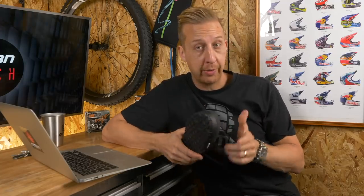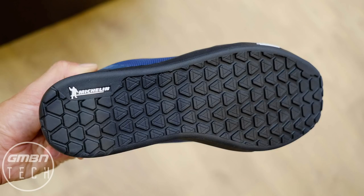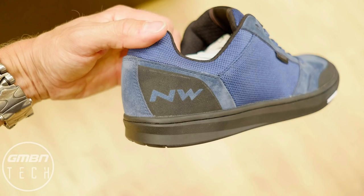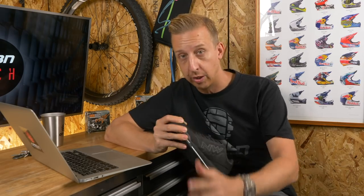If that's not quite your fancy, you might like the Tribe — the next shoe coming from Northwave. The Tribe is slightly more street-focused, still with that Michelin sole but slightly different — a slightly more flexible sole, more akin to a skate shoe or something like a 510 Freerider. It's cool that they've got two different options, and they'll be on sale very soon.